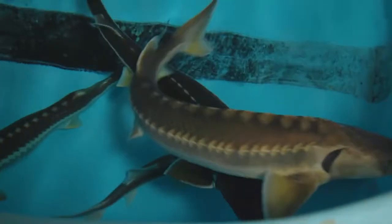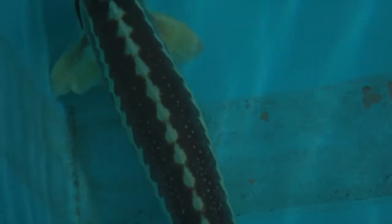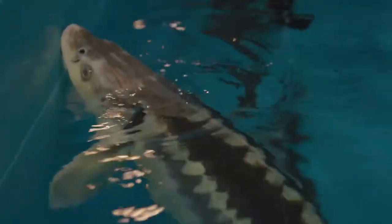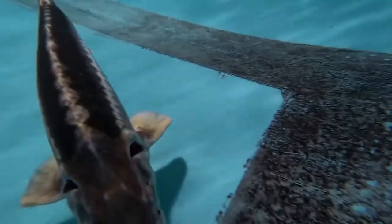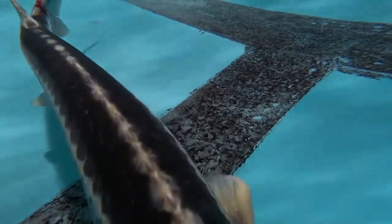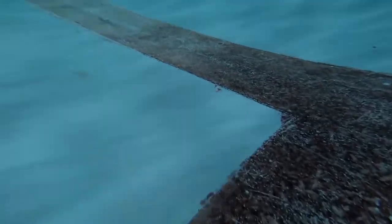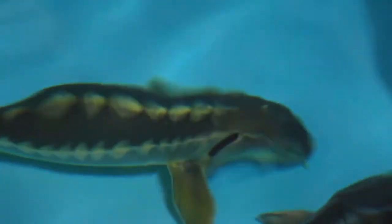A sturgeon is a cartilaginous fish and the only bone structure they have are their scutes and armor around them. They look prehistoric because they are — they have been dated back to the Triassic, 240 million years ago. That's when dinosaurs were still present on planet Earth, so the species of sturgeon is really old.